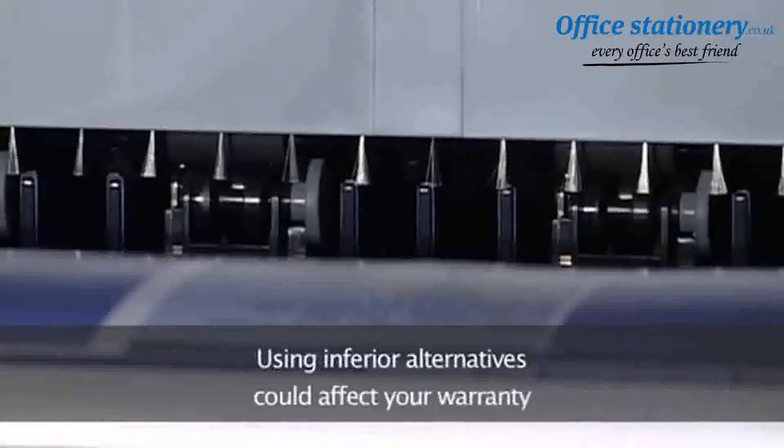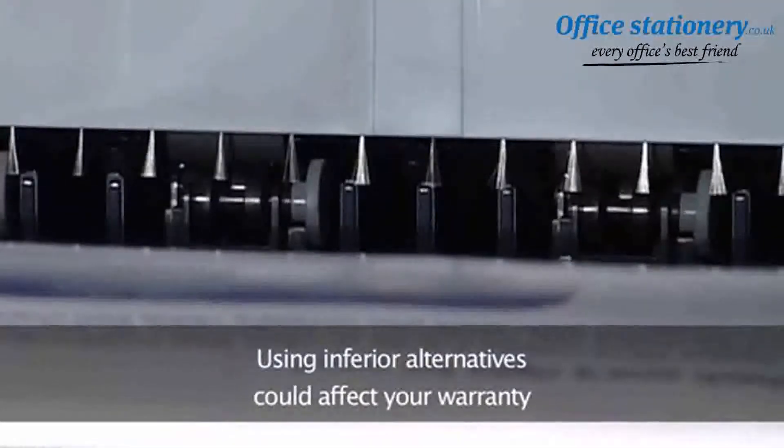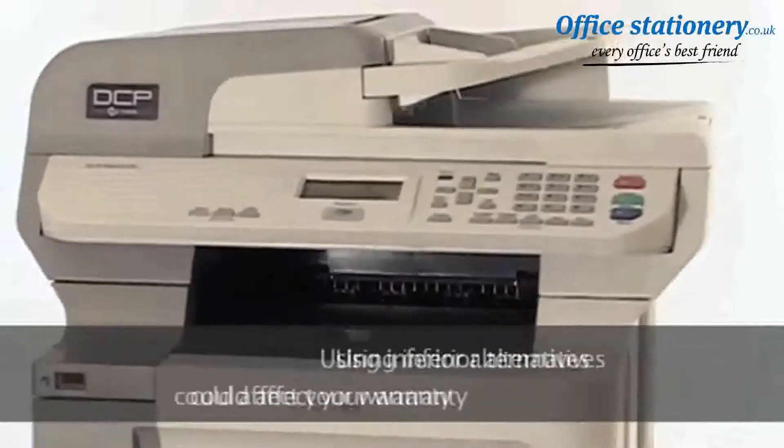You won't want to damage your machine by using inferior alternatives, which can also affect your warranty. With Brother consumables, you're guaranteed that in the unlikely event of something going wrong, you'll receive maximum support from our customer support center.